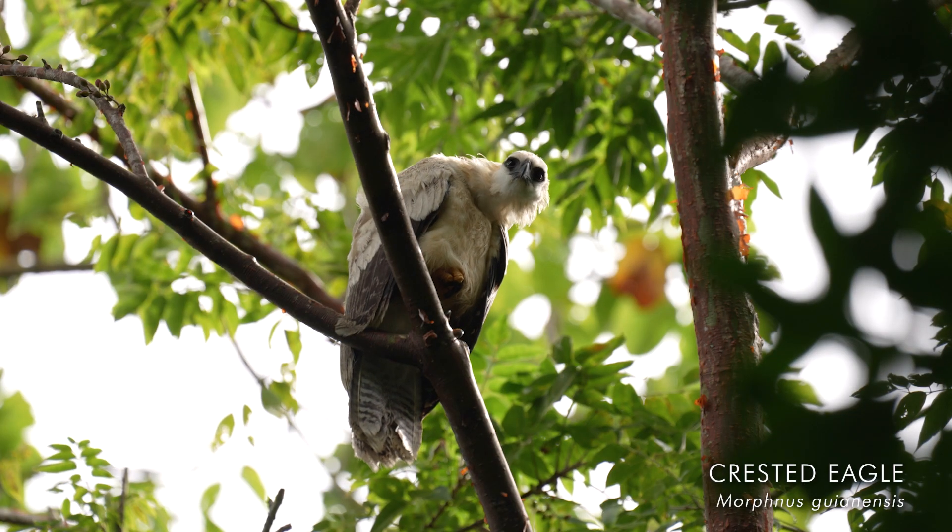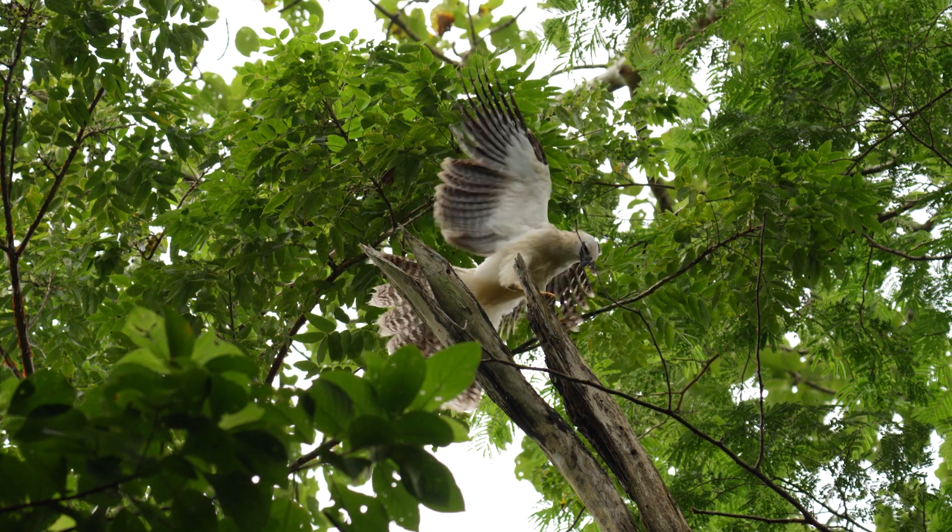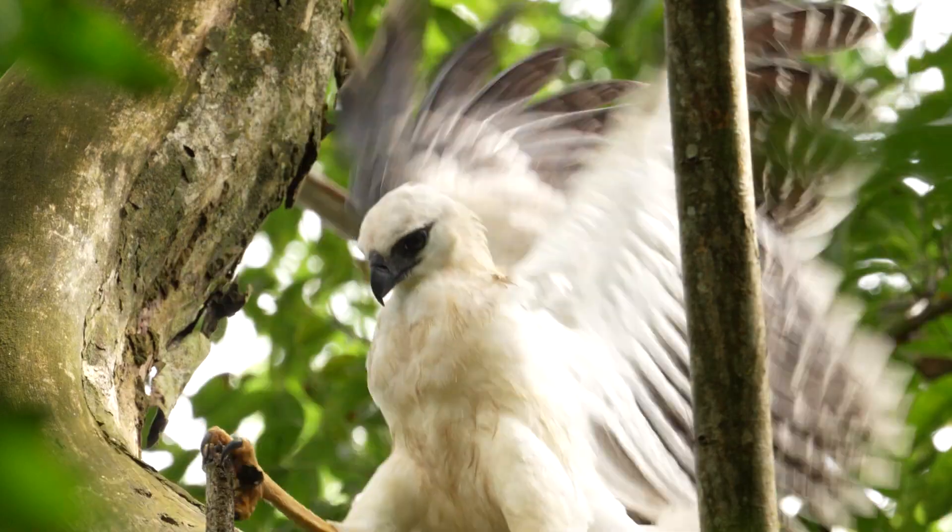So this is absolutely amazing. I've got a very rare crested eagle. This is incredible watching this young eagle — it's learning how to hunt up there, actually grasping at all the vines.